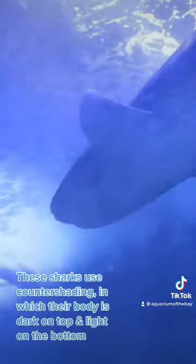These sharks use countershading, in which their body is dark on top and light on the bottom.